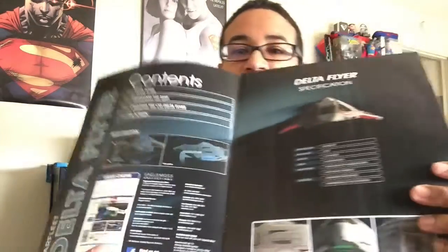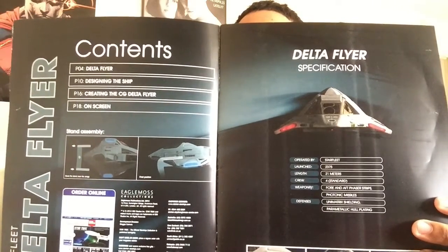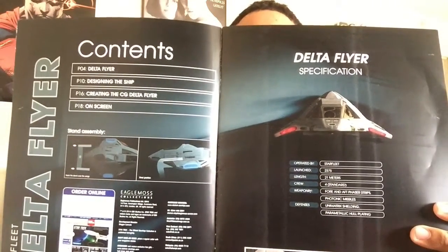Issue 38, Starfleet Delta Flyer. It is considered a shuttlecraft and it was launched in 2375 in the Delta Quadrant. It is 21 meters long and it has a standard crew of four, depending on how many they can fit in. So you open the magazine and we have our usual table of contents, specification page, and how to put the stand on the model.